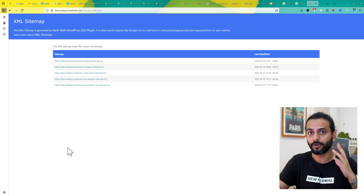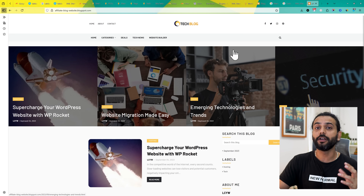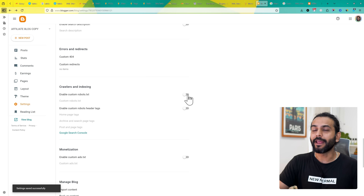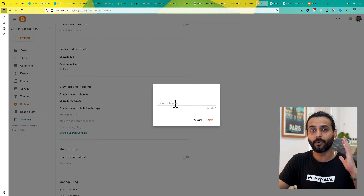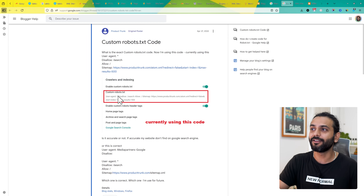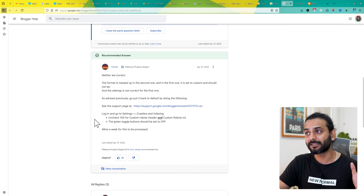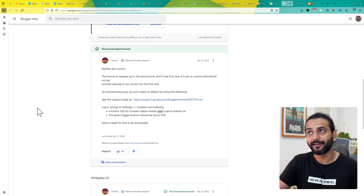For Blogger websites, the sitemap is automatically generated — you do not need to do anything. What happens is a lot of people enable a custom robots.txt file and add a custom sitemap URL there, which is not a good thing. You don't need to enable that option; Blogger does everything by itself. You can see there's a thread about it answered by experts — I'll add the link in the description.